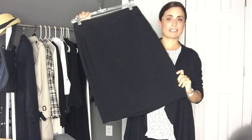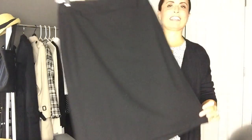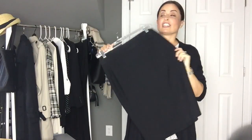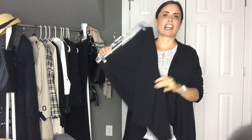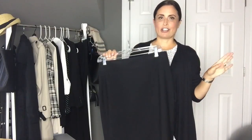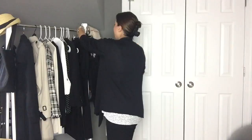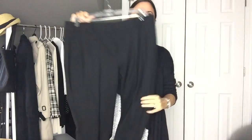Another one of those staple pieces would be a black pencil skirt. This one is also from J.Crew. It goes with the jacket and it's just a nice fine lightweight wool. All of these pieces are a lightweight wool, which is the standard I go with because you can wear it all year long — it works with everything. And then a nice pair of tailored pants. These are from the same collection from J.Crew.